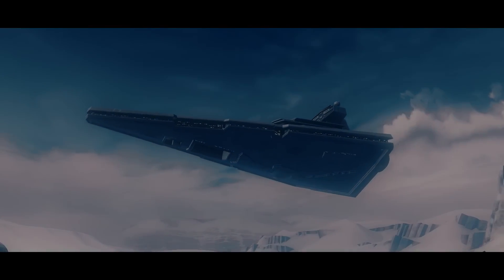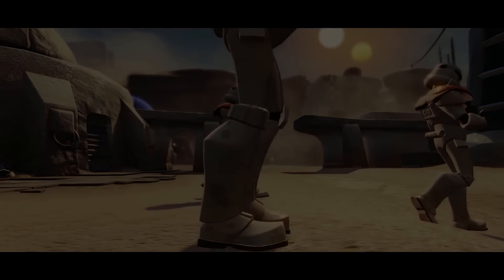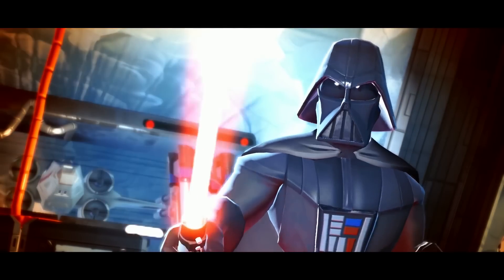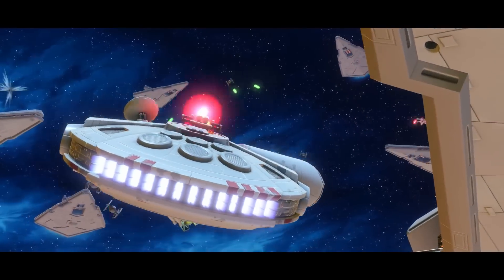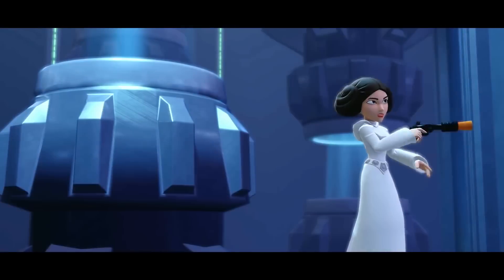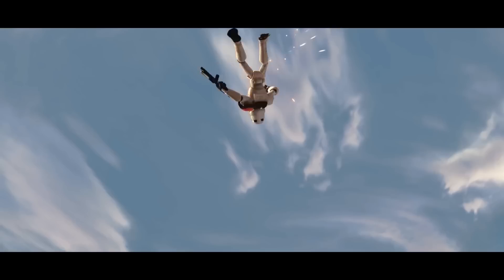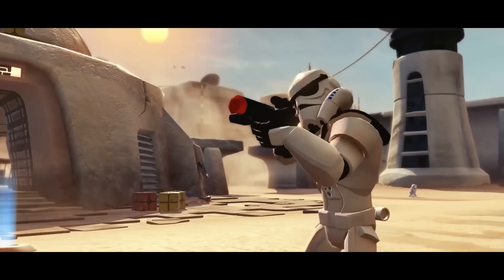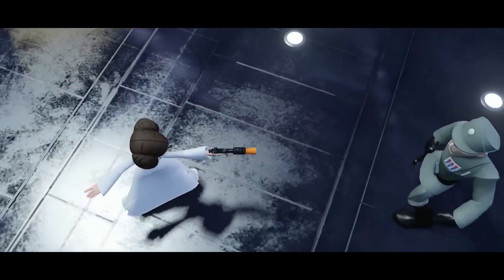Also available on August 30th is the Star Wars Saga Starter Pack, where you get everything early before everybody else. This starter pack is exclusive for PS4 and PS3, with an MSRP of $114.99. It comes with the Disney Infinity 3.0 video game software, the Star Wars Twilight of the Republic play set piece, Ahsoka Tano figure, Anakin Skywalker figure, the Star Wars Rise Against the Empire play set piece, a Luke Skywalker figure, a Princess Leia figure, a Boba Fett figure, a Disney Infinity 3.0 edition base, and a web code card that unlocks content for PC and mobile.